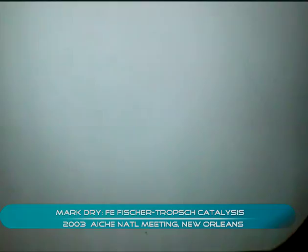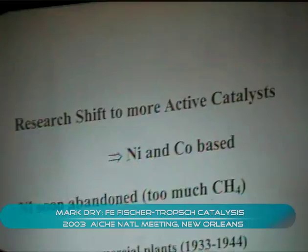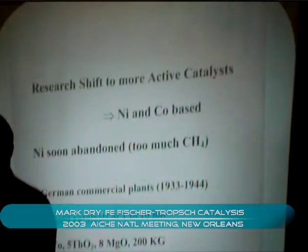Because of that, they shifted away from iron and towards the more active cobalt catalyst. Fischer and Tropsch made progress, and by 1933 the first German-operated plant was operating.